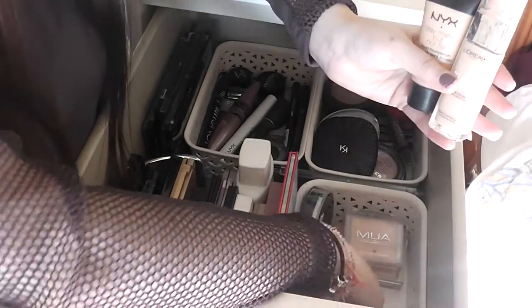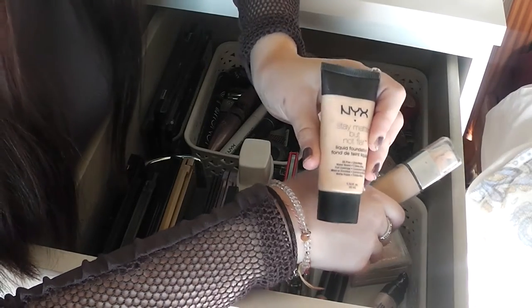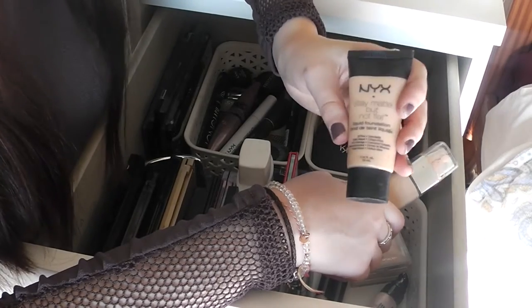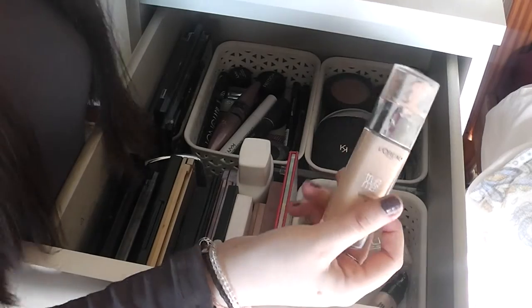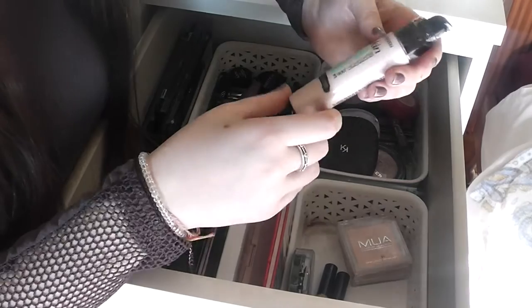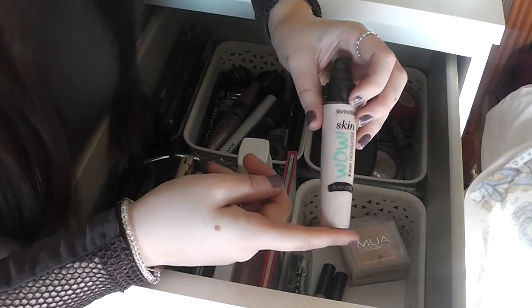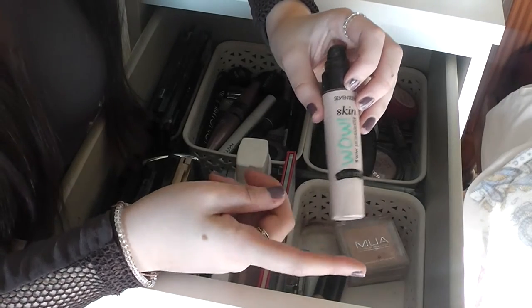I also have a collection of foundations. This is the NYX Stay Matte But Not Flat foundation in the shade Ivory — I was running out, so that's why I ended up getting this little gem, which is the L'Oreal True Match. I also have this 17 Skin Wow liquid highlighter. I love liquid highlighters — at first I didn't see the point, but it's great to put under your foundation to make your skin a lot more glowy.